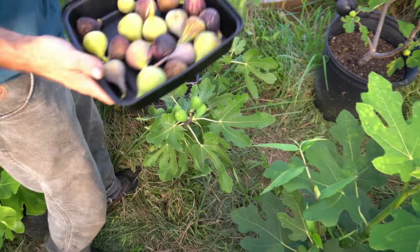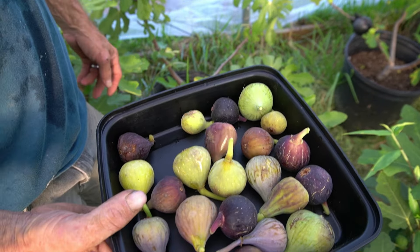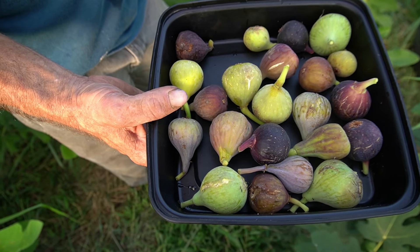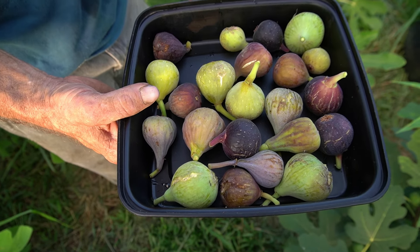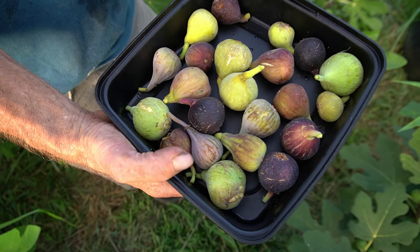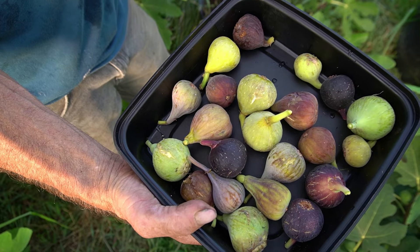I believe that's about all we're going to get picked today. There's at least a pound to a pound and a half of figs from what we've picked. We'll be cutting some of these open to show you what they look like in another video. But there's what we're picking today — kind of what it's like to just walk through here and scour for some figs. Have a good day.